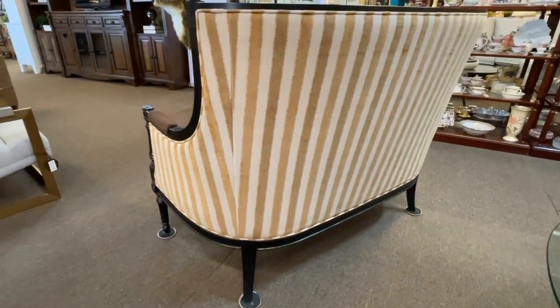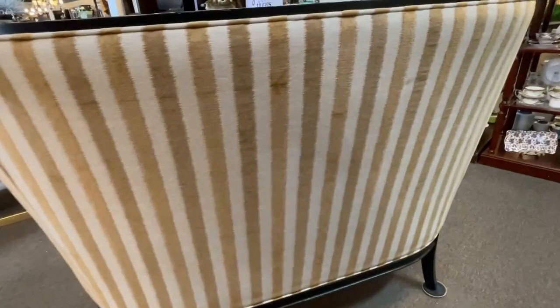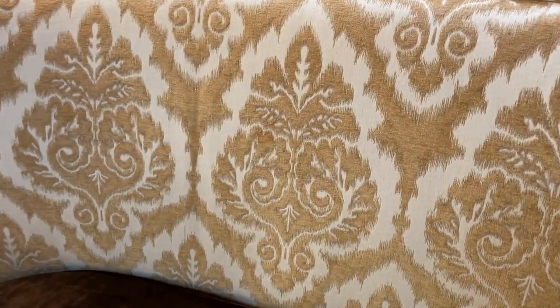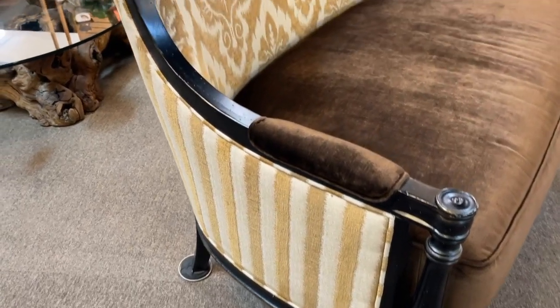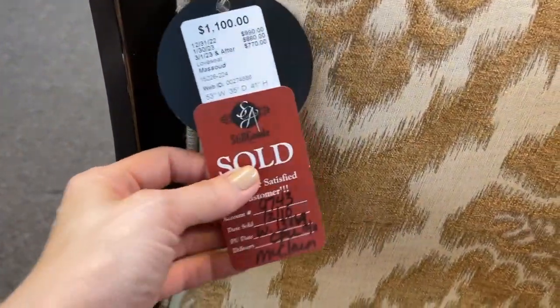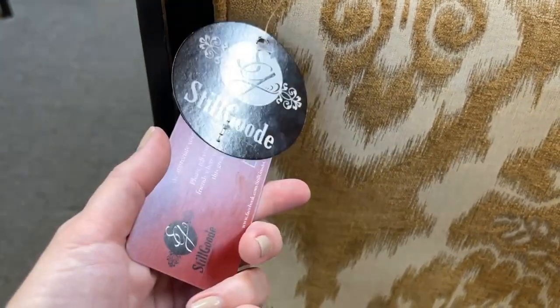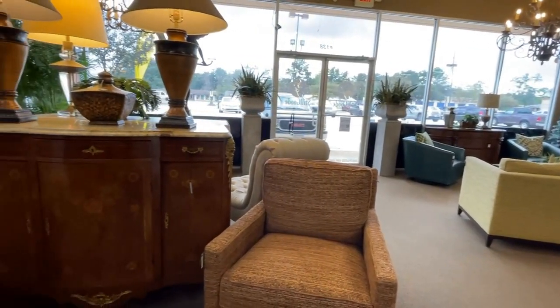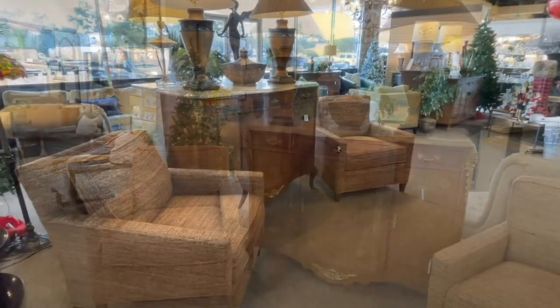Whether you call it a love seat or a settee, this one is quite elegant and regal with that beige and gold velvet stripe and black wood frame, along with that single-seat brown velvet. I can see this even in a modern home for an eclectic look, and definitely with traditional. The Masoud love seat would fit in just about any room, including an entryway or bedroom, at $1,100 — and it's actually sold. They have lots of living areas set up throughout the store so you can get ideas for mixing vintage or antique with a contemporary look.